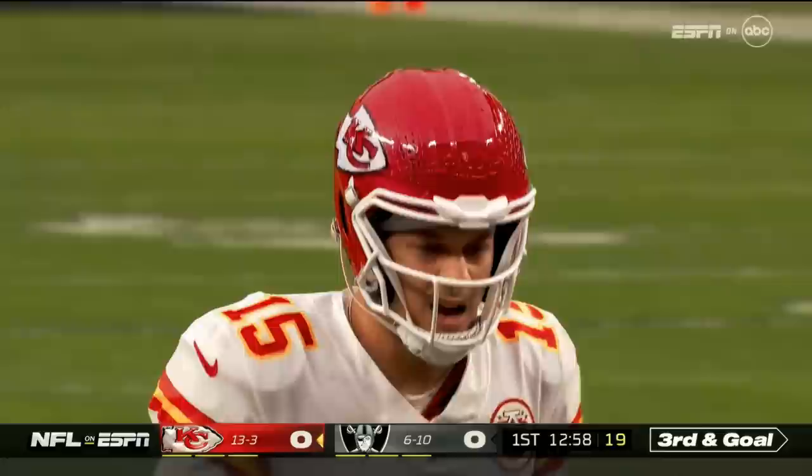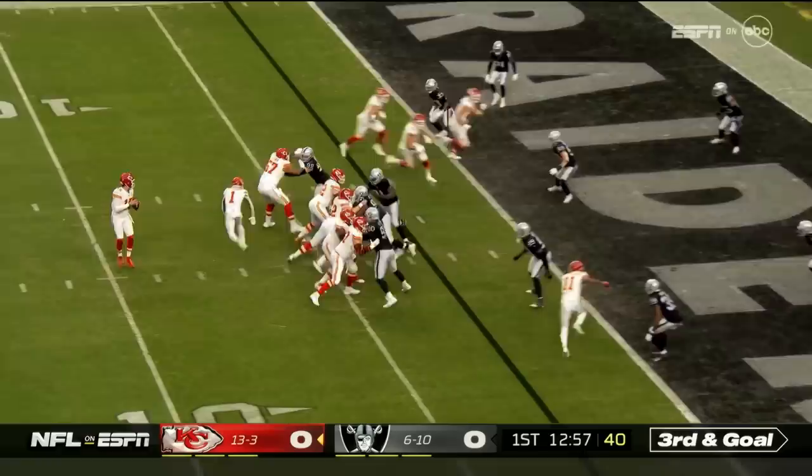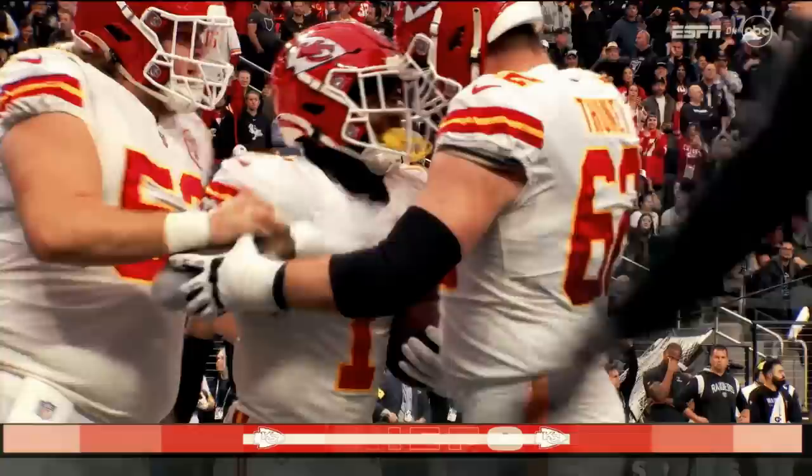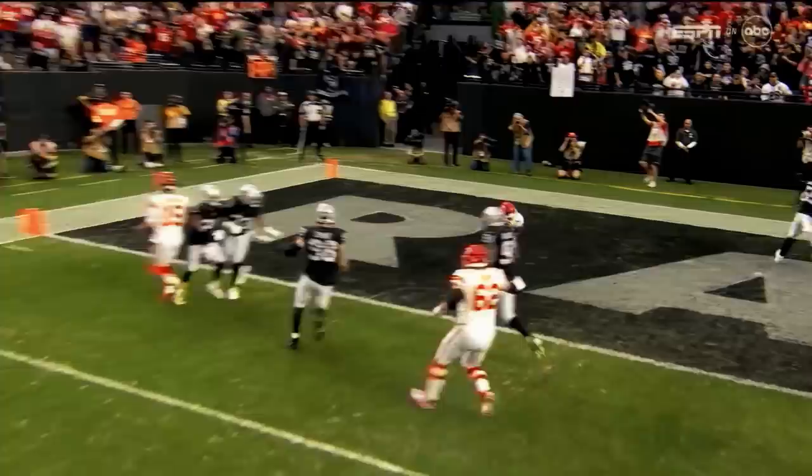Chiefs have the ball at the two and a half of the Raiders. Mahomes with McKinnon stationed to his right, three tight ends — all tight, triangle left side. Mahomes looks that way, now moves to his left, holds the ball, holds it — now he's going to shovel it late. He's got McKinnon. Touchdown, Kansas City, on a shovel pass to the amazing Jarek McKinnon.